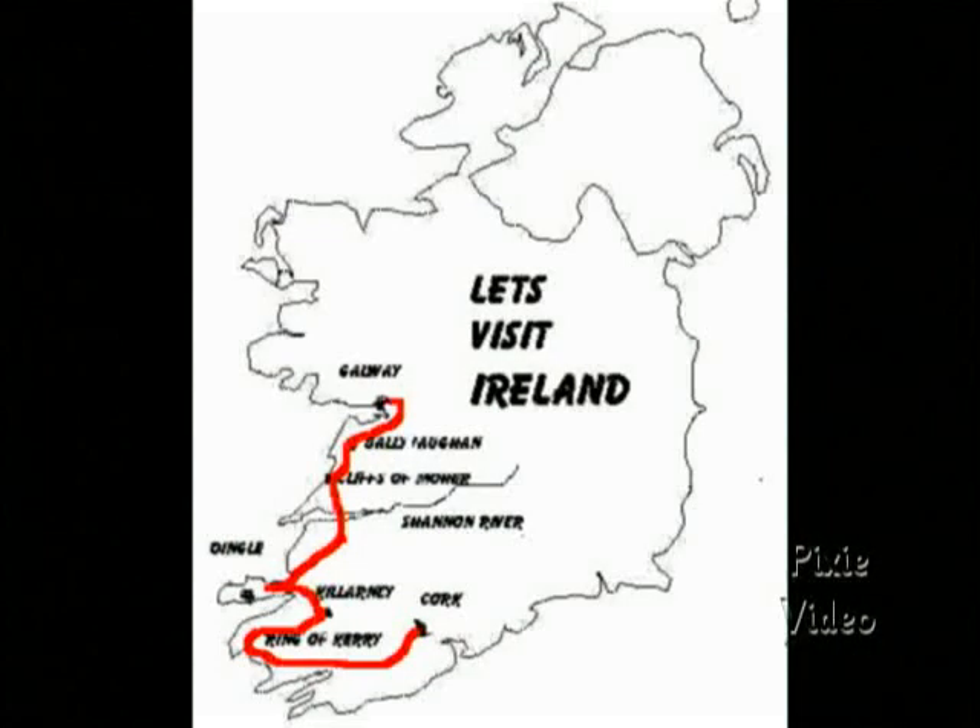In today's show we're going to tour southwestern Ireland, starting in Galway and moving down the coast to Cork. We'll save the rest of the Emerald Isle for a later Let's Visit show.